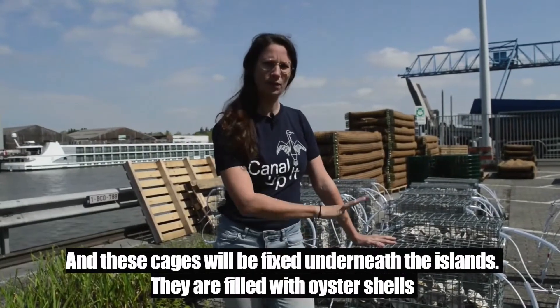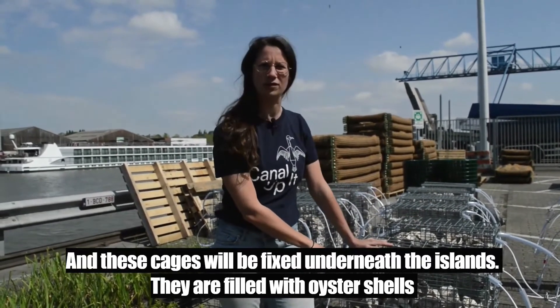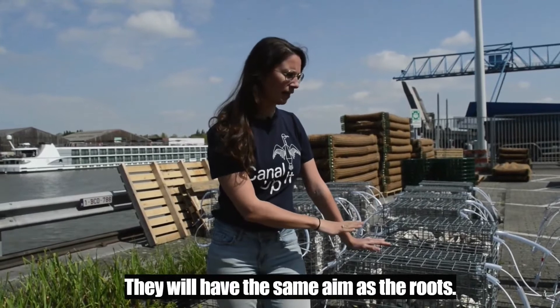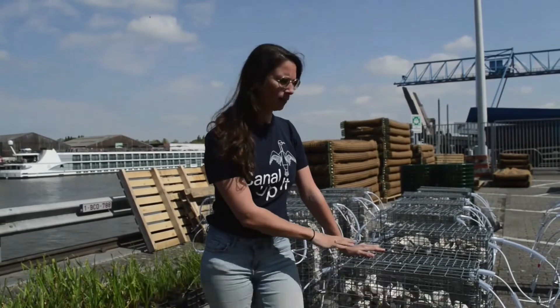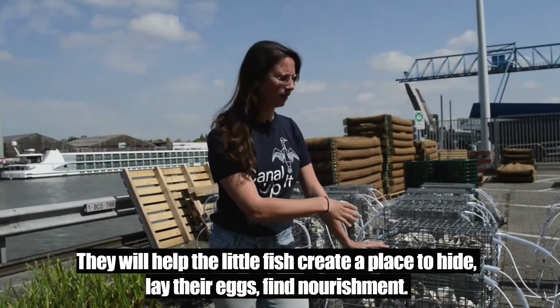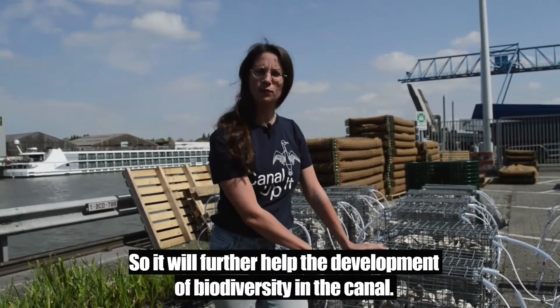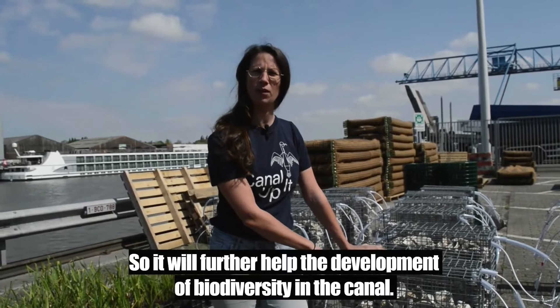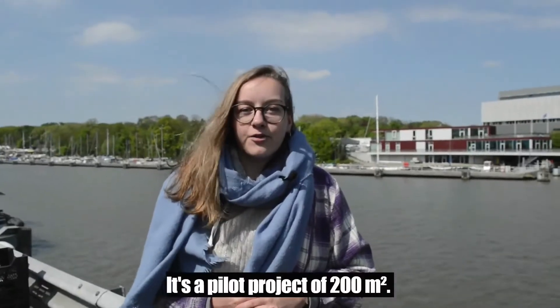And these cages will be fixed underneath the islands. They are filled with oyster shells and have a little bit the same aim as the roots of the plants — they will help the little fish create a place to hide, lay their eggs, find nourishment. So it will further help the development of biodiversity in the canal.